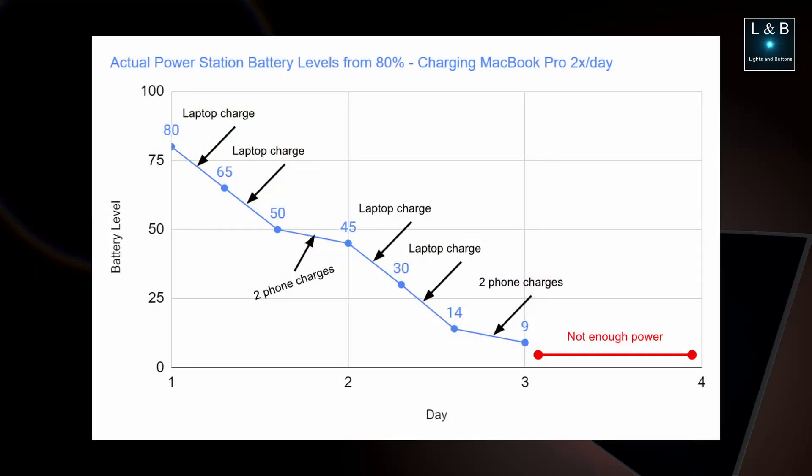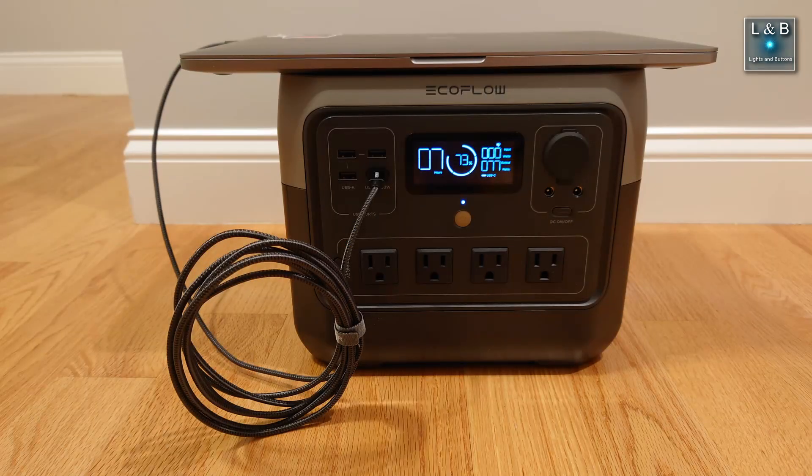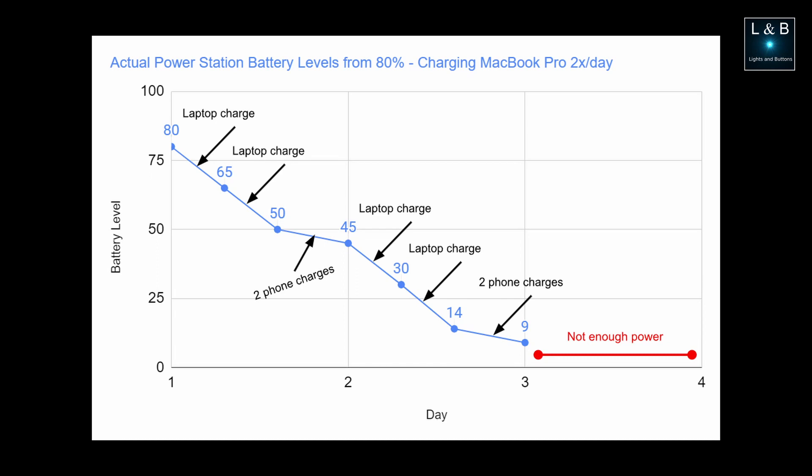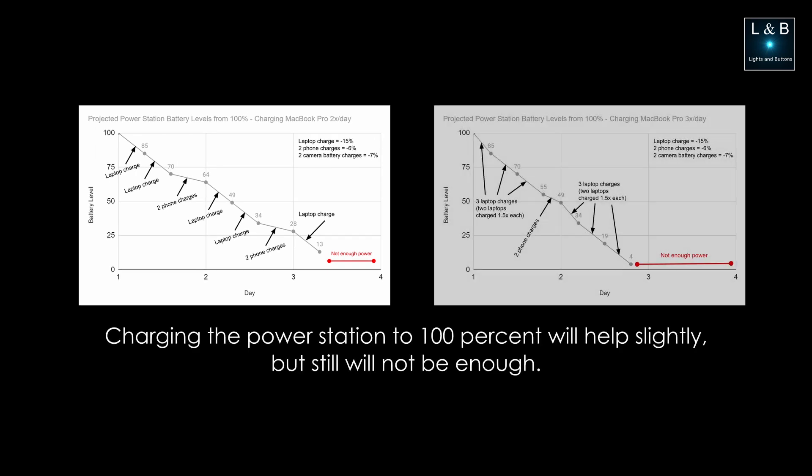I did a second test and threw in a laptop with a larger battery capacity, which is the MacBook Pro, and this bumps the numbers up to about 15 to 16% per charge — about double from what the E15 has. You can see just how quickly the power station will run out of juice. This is similar to the first day where I'm charging each laptop once instead of 1.5 times, simulating conserving the MacBook Pro's battery power by lowering the screen brightness and all that, and we still won't have enough battery power to charge for a third day.